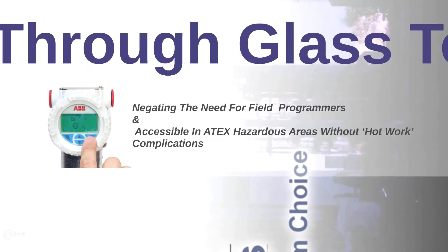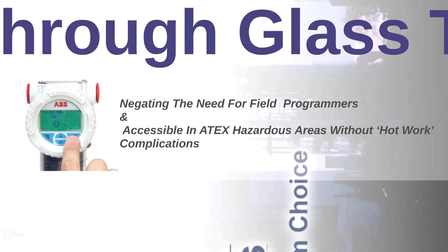And finally, cost saving with through glass technology, which negates the need for programmers and is accessible in ATEX hazardous areas without the need for hot work permits.